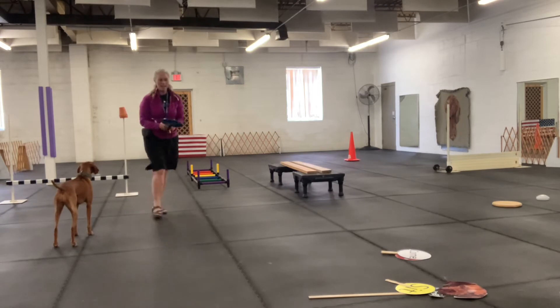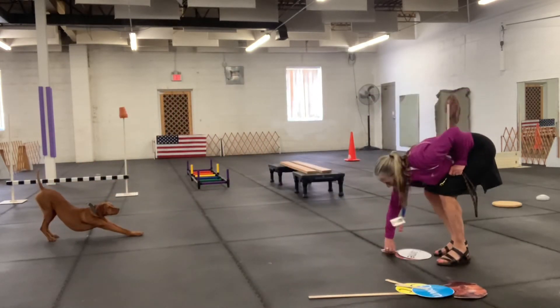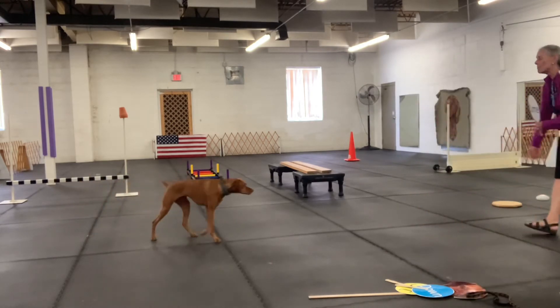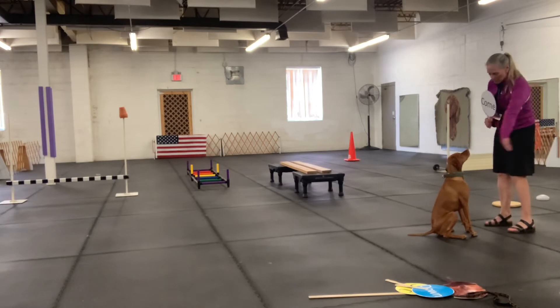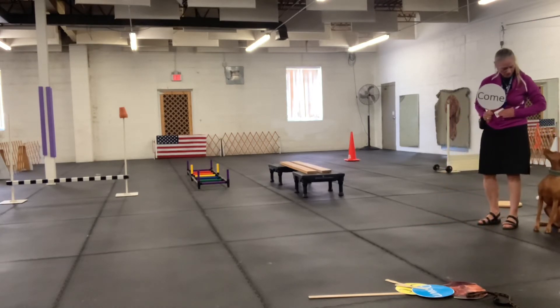Back to our signs. So the next one is going to be come. Kimber, come. Sweet. Oh, very nice thing done. Now we're going to finish. Here we go. Kimber, finish. Very nice.